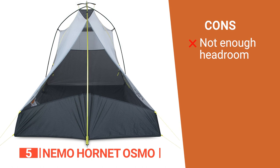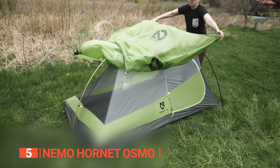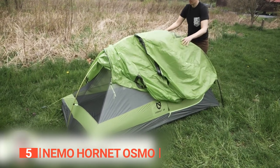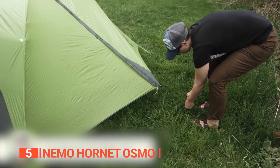However, the headroom in the inner tent is limited due to sloped sidewalls. The Nemo Hornet Osmo is the master of ultralight, lightweight, and livable. This tent is an ideal choice for overnight adventures with friends.